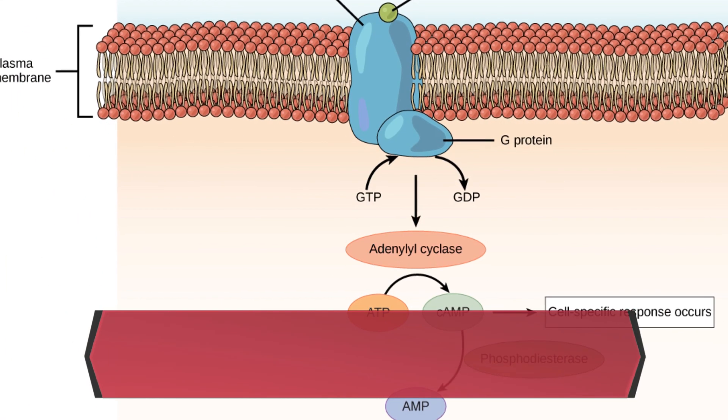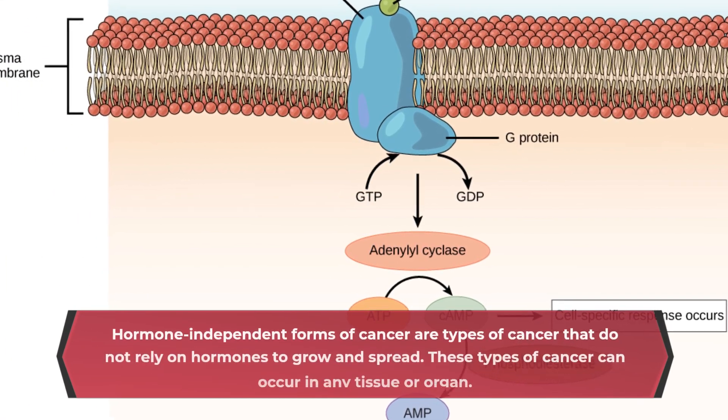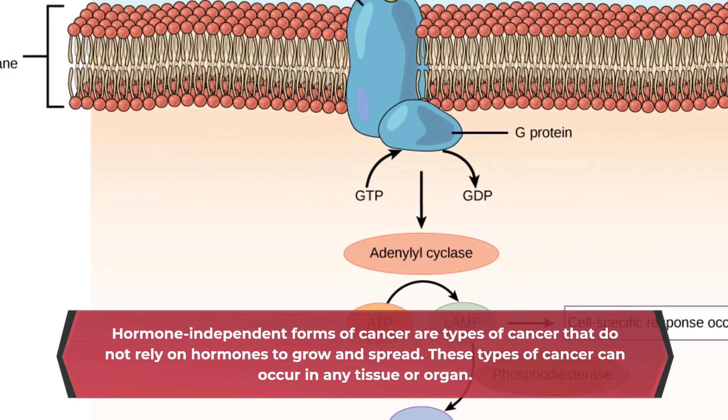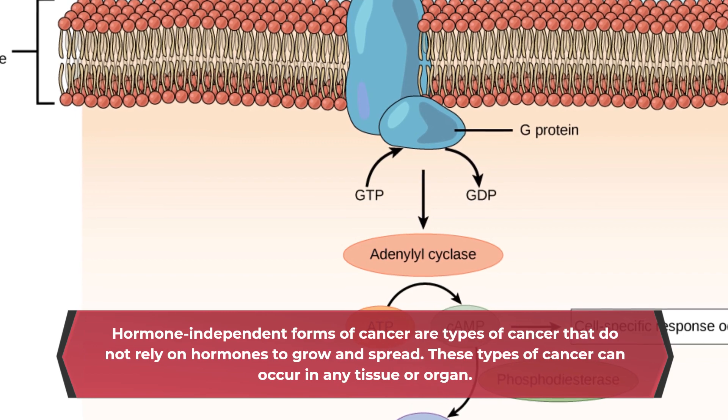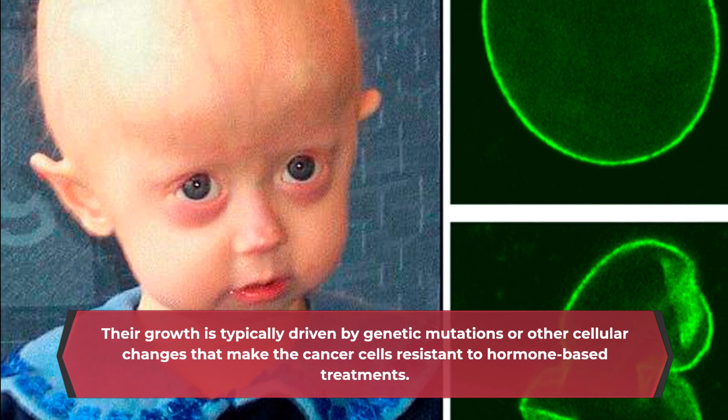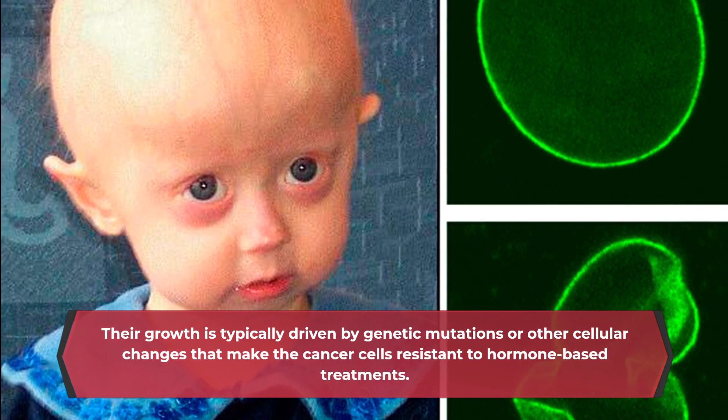Hormone-independent forms of cancer are types of cancer that do not rely on hormones to grow and spread. These types of cancer can occur in any tissue or organ, and their growth is typically driven by genetic mutations or other cellular changes that make the cancer cells resistant to hormone-based treatments.